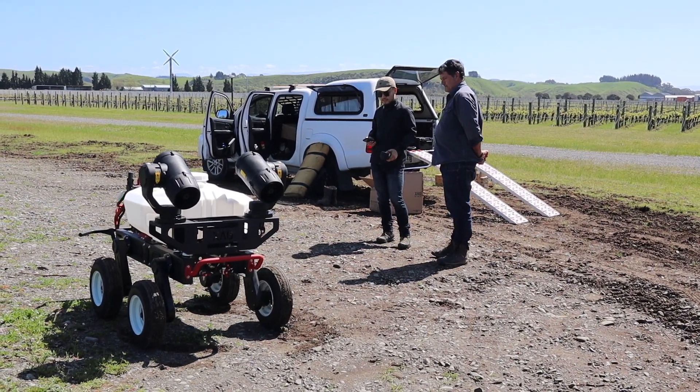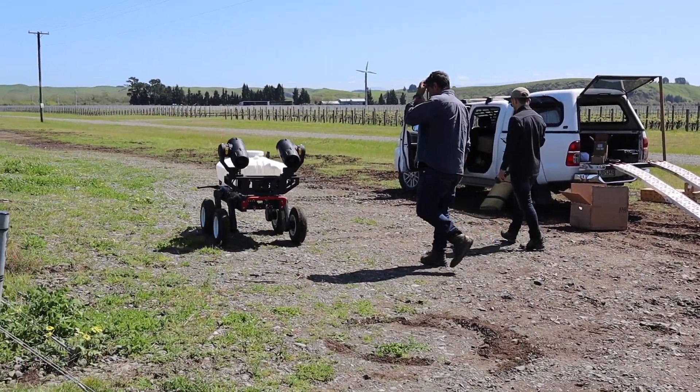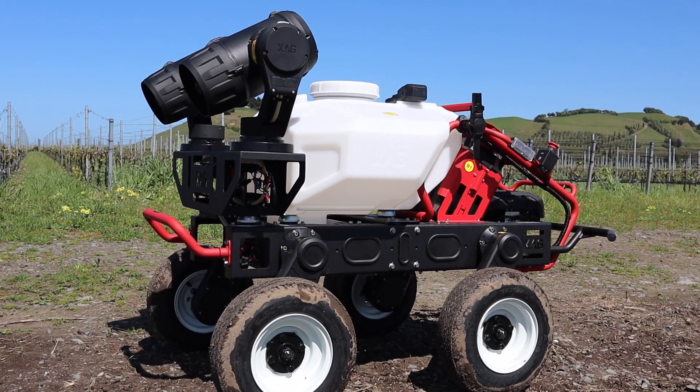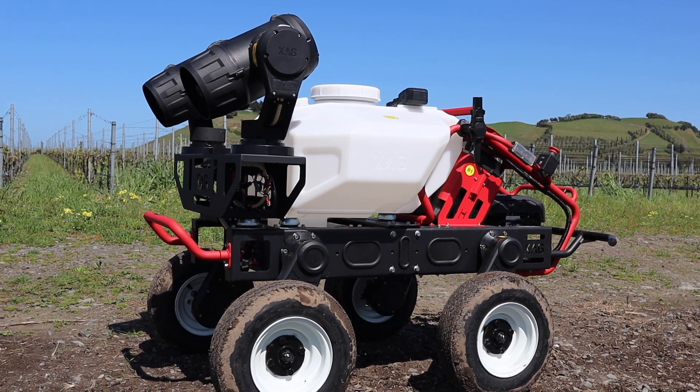It's four wheel drive with a max torque of 1000 Nm coming from high performance brushless motors. It can easily carry 150 kilos and tow 800 kilograms.